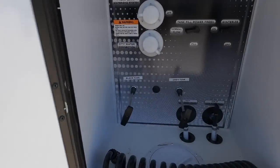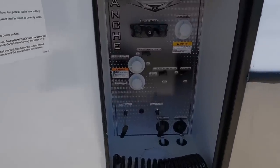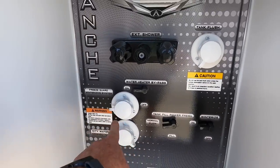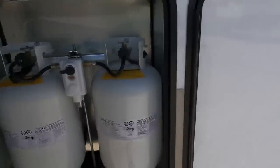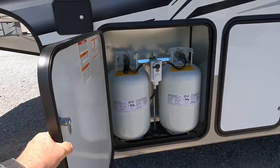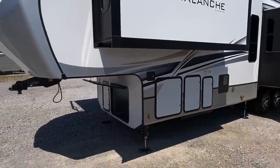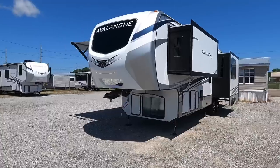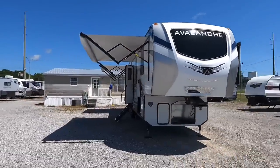The water management area is where water lines come up through the floor connecting to the city water connection, and it's also where you'd winterize the camper. There's a 10-gallon gas or electric hot water heater, and the coach has two 30-pound propane bottles on one side. Continue to show your support by leaving comments about what you think of this new 2022 bunkhouse model. Like, subscribe, and leave a thumbs up — they really do help.